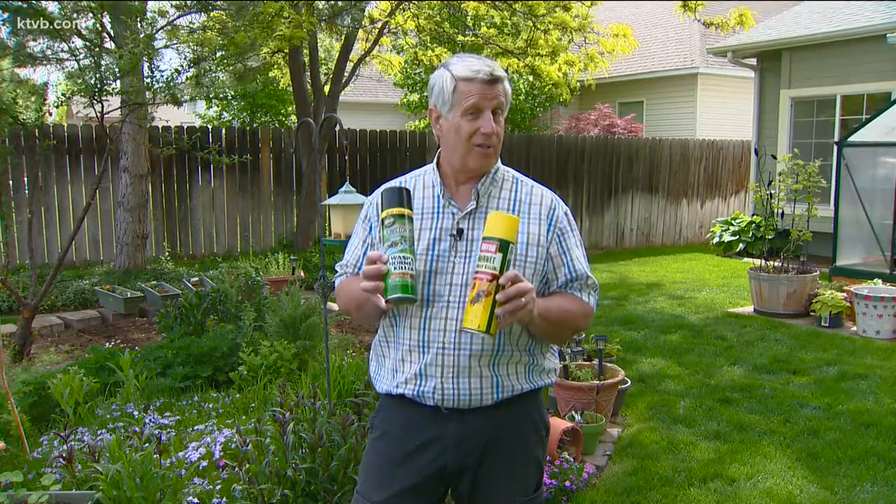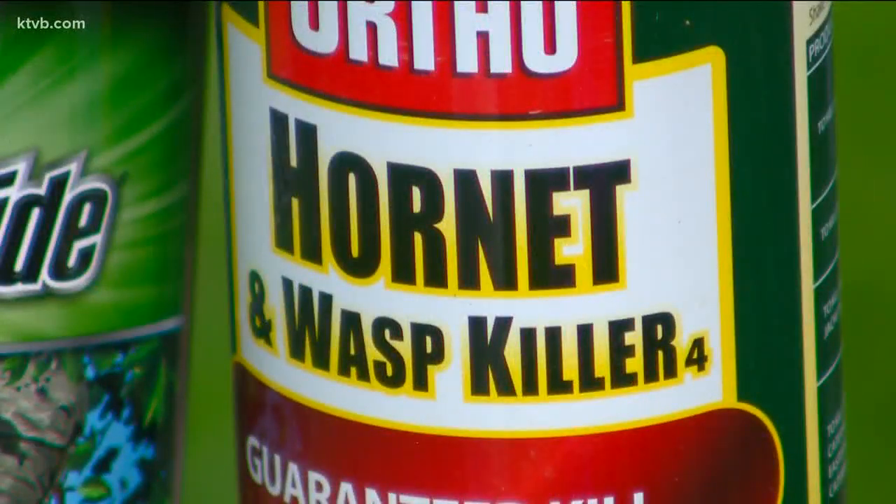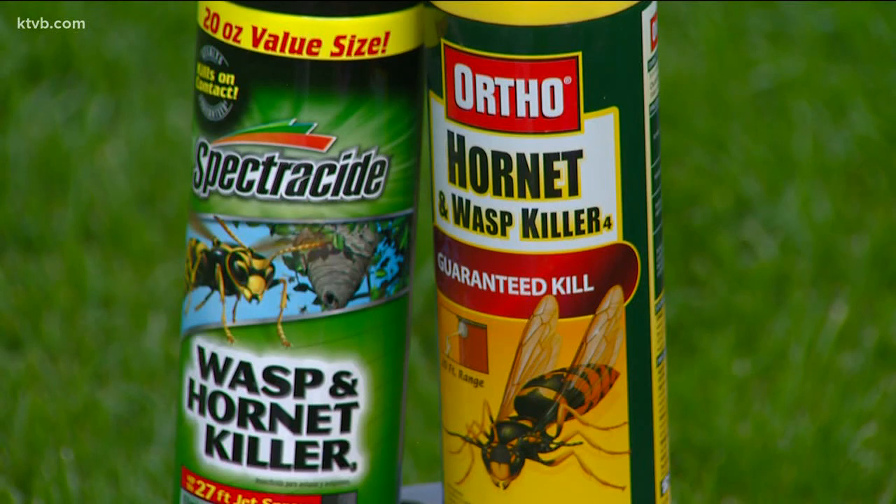Commercial chemical sprays will certainly do the job to kill wasps and hornets, but they're also harmful to other beneficial insects, like the honeybees. So if you want to be more environmentally friendly, here are some methods that will deter the wasps from homesteading in your garden.